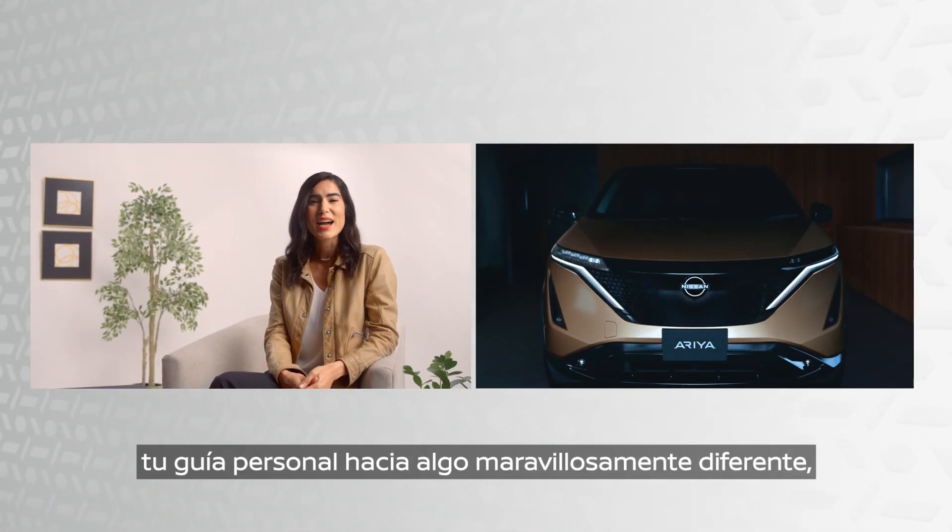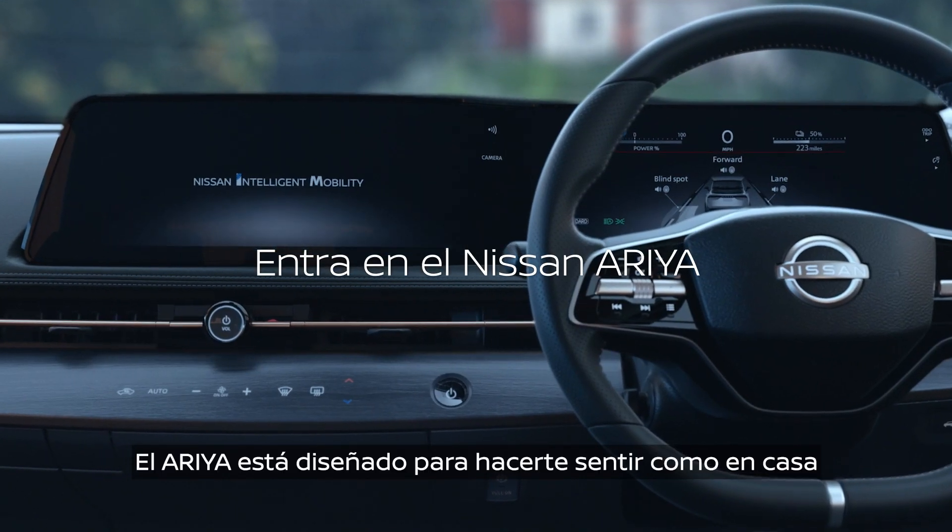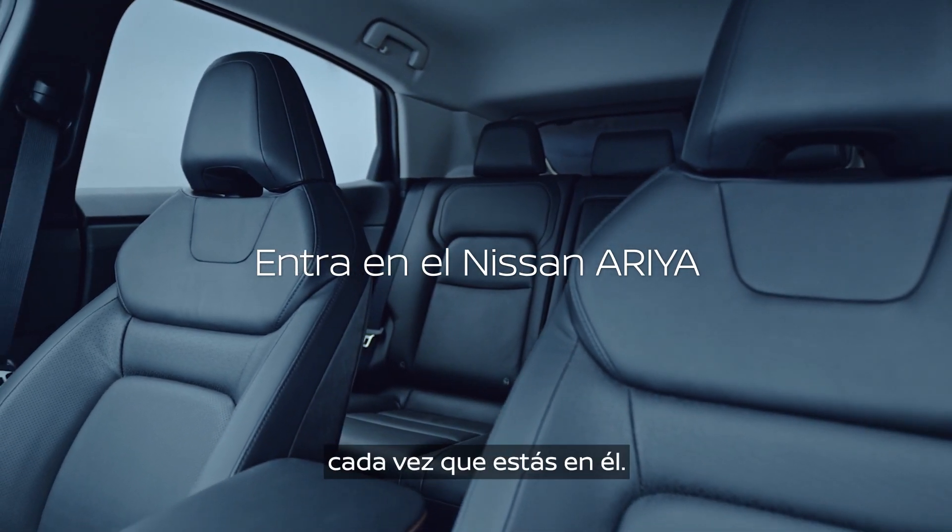Hi, I'm Natalia, your personal guide to a true force of wonder, the Nissan Ariya. Ariya is designed to make you feel at home every time you climb aboard.